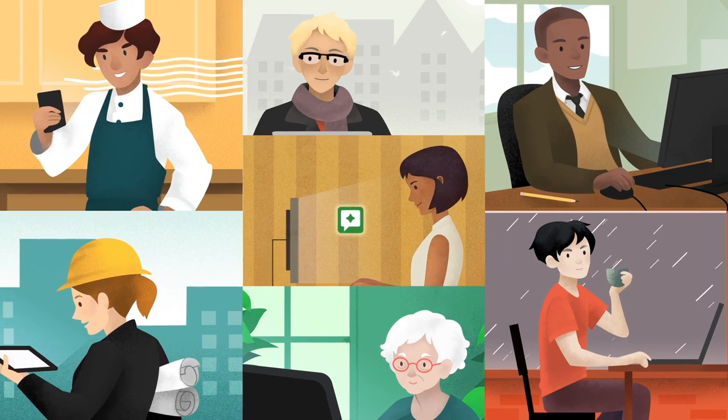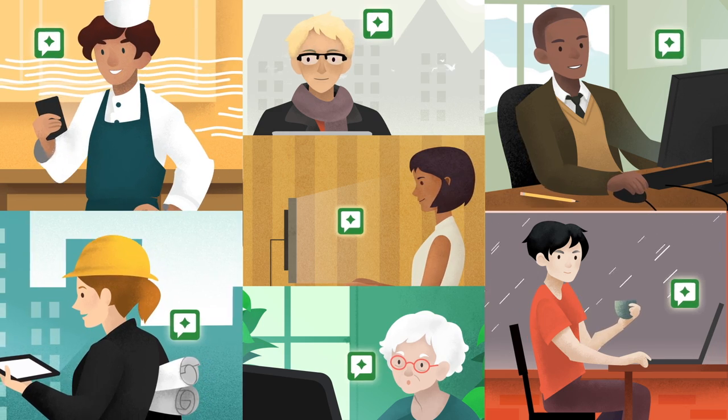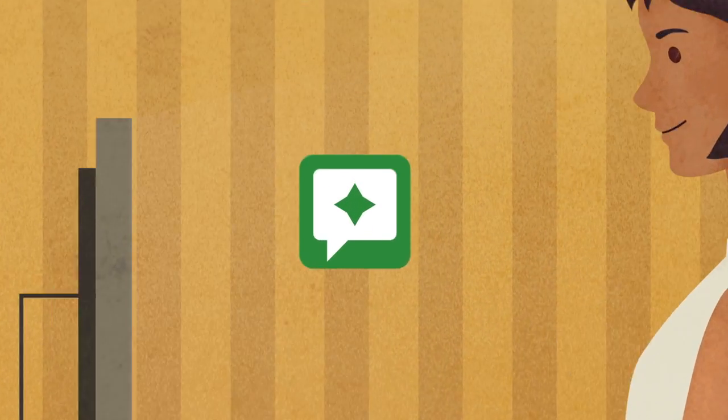There are hundreds of Top Contributors around the world. Whether they speak English, German, or Mandarin, or work as a teacher, engineer, or chef, they all share a passion for helping others.